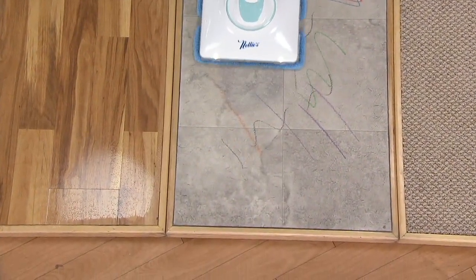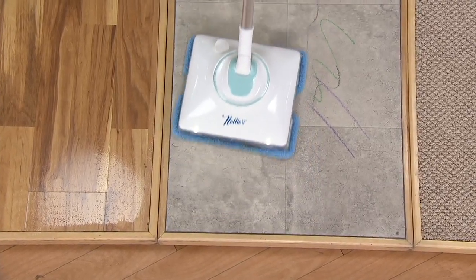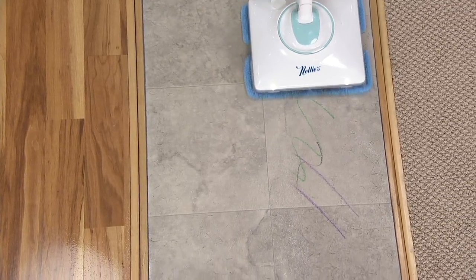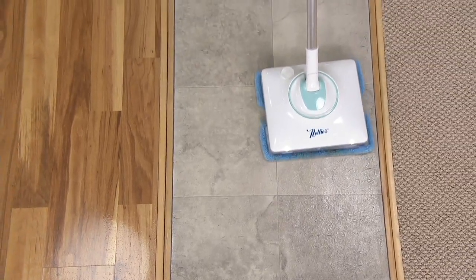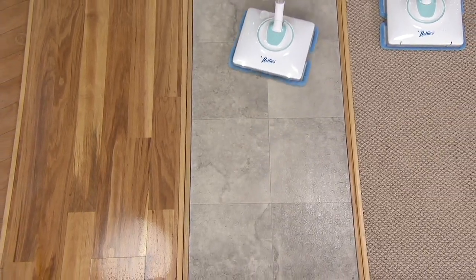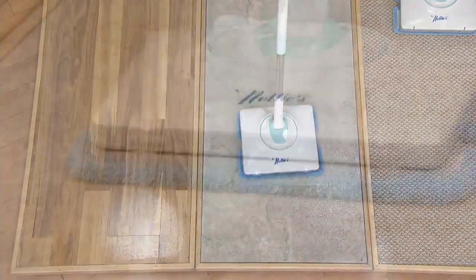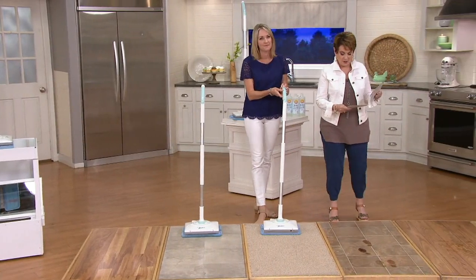The way it oscillates, I think of it like the Clarisonic for your face — there's no way you can physically wash your face as well as a sonic cleaner can, just like there's no way you could get down on your hands and knees and do 961 vibrations per minute. None of us could do that, but this is really cleaning your floors. You can see all that crayon is gone. You can put whatever cleaner you want in there — just water, a water-vinegar solution, whatever you want in the reservoir.